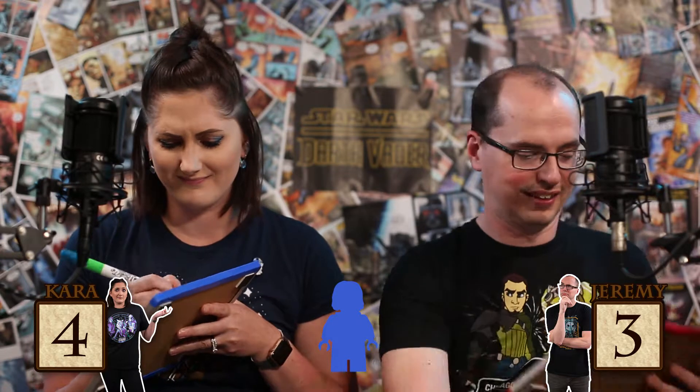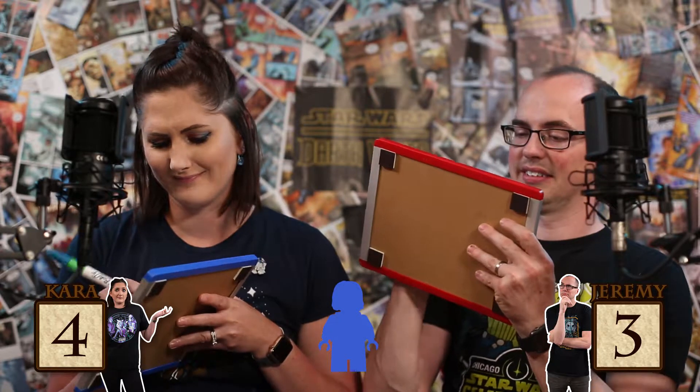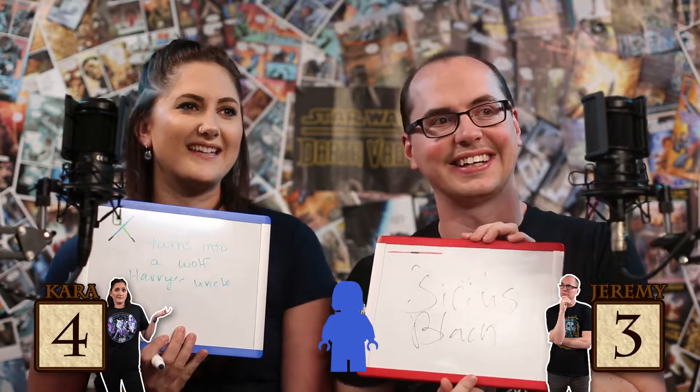Round five! I know who that is. It's interesting to see these guys operating in a realm that's not Star Wars. I'm going to change my answer. We're going to start the ten-second timer. Ten, nine, eight, seven, six, five, four, three — that's a lot of letters. Reveal in three, two, one. It's Harry's uncle. Sirius Black. Yes, Sirius Black. Let's see who it is — Ron Weasley! I had Ron, that's who I changed from.